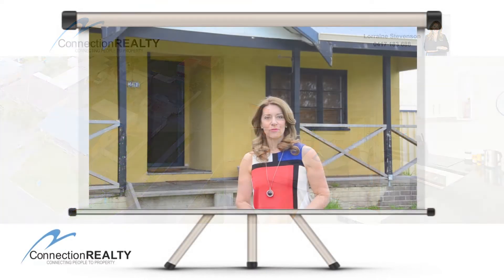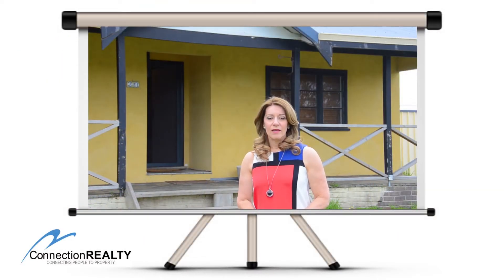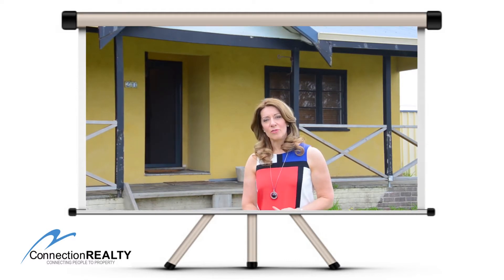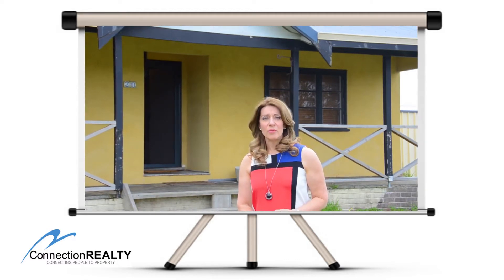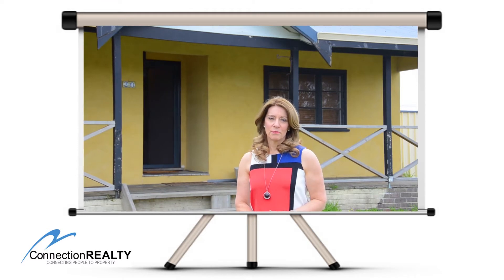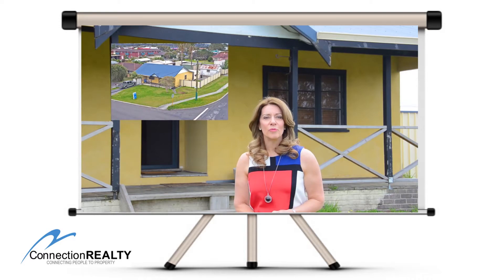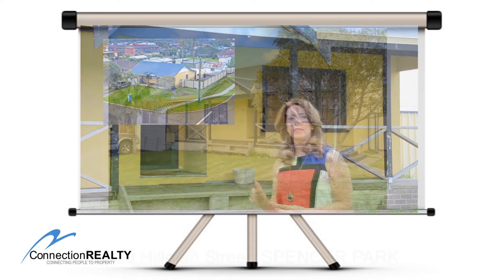Hi, Lorraine Stevenson here from Connection Realty. The most common question I'm asked by buyers is: do you have something not too expensive and something with development potential? I do happen to have that, and I'd like to welcome you to 20 Hillman Street, Spencer Park.